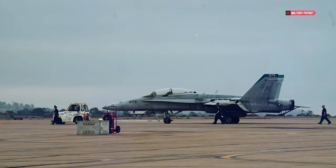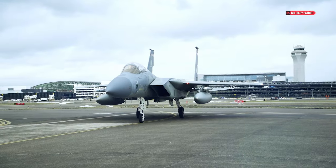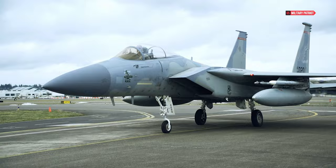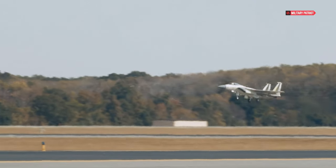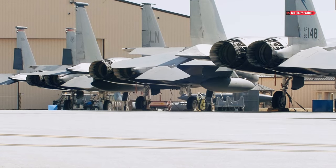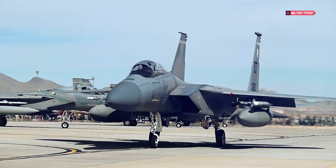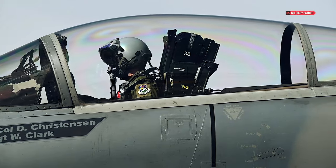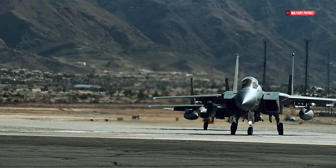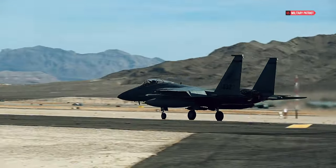But the F-15EX will not be reaching its speed potential in combat conditions. In combat, the speed of the F-15 will be dictated by the equipment it is carrying, Aviation Week reported. For example, a Raytheon AGM-88 high-speed anti-radiation missile (HARM) is not rated for speeds over Mach 1.2. "That's why I don't think we can get much higher," Novotny said. "That will be the limiting factor on this plane — the store's speed limitation, not the plane itself."